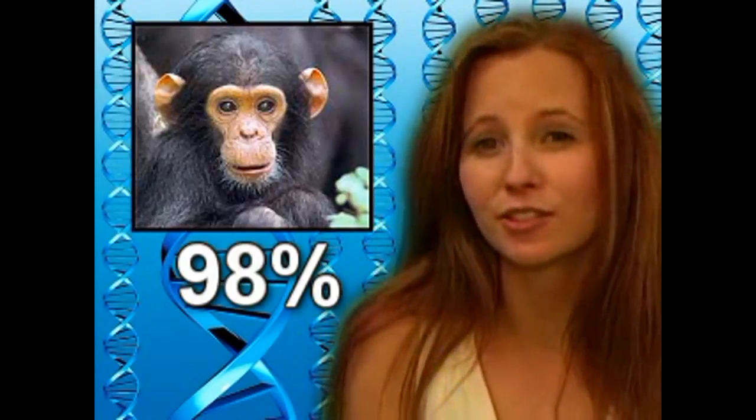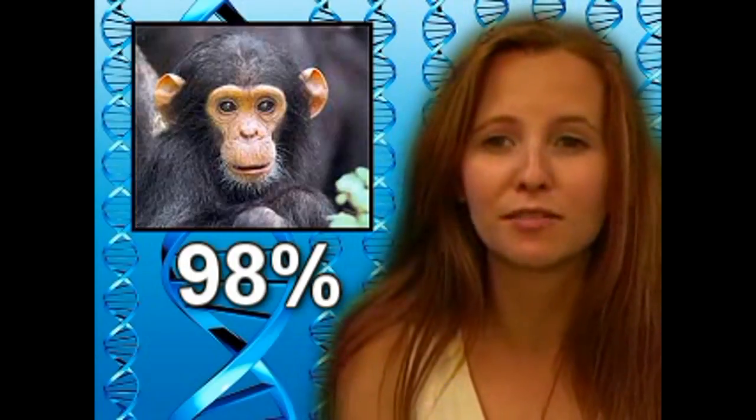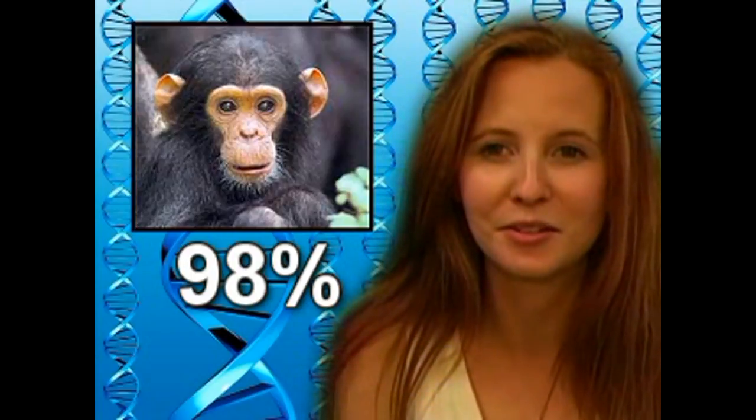Now we're going to talk about the similarities of our genes compared to those of other organisms. Genes code for proteins, and what our bones are made of are probably going to be pretty similar to those of chimpanzees and even fish. Our genes compared to a chimpanzee are approximately 98% similar — we have about 98% of the same genes as chimpanzees. What you may not know is that we are actually really similar to mice as well. In fact, 75% of our genes are in common with mice.